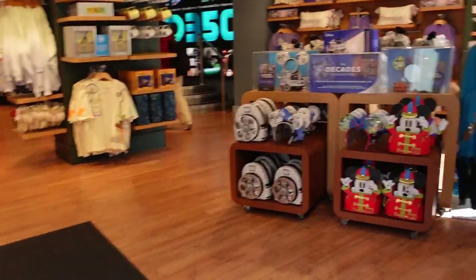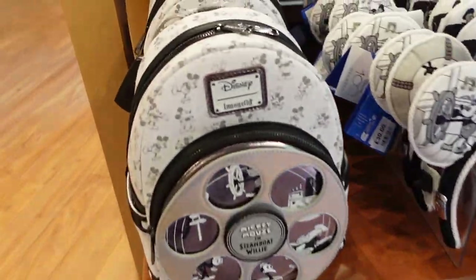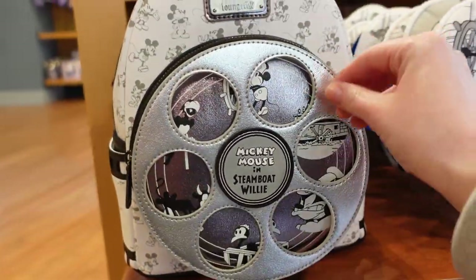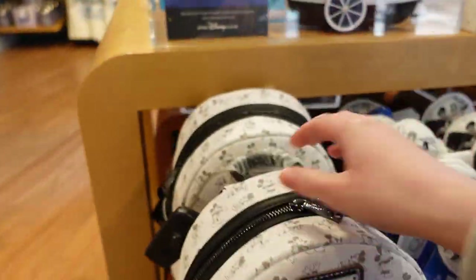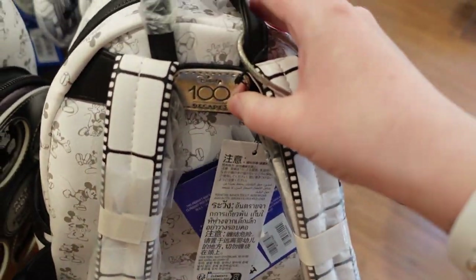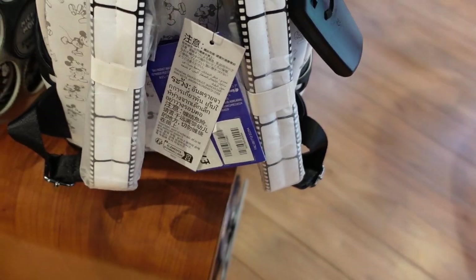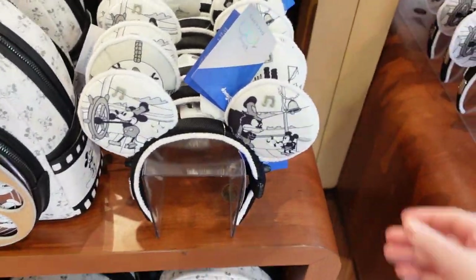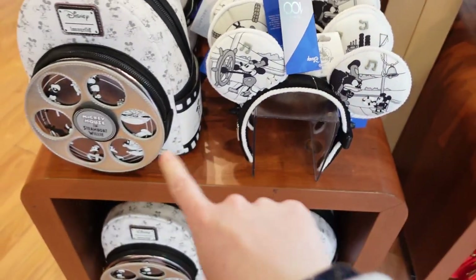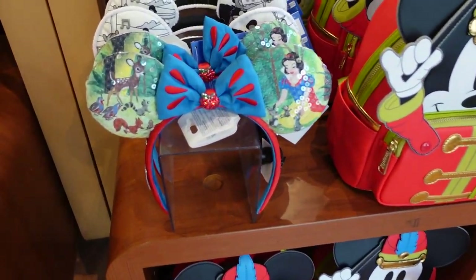In we go! Let's start with this Loungefly — we've come straight to it. This is one of the Decades ones; you can see how it turns — look at that, I love that design. The back says Disney 100 because it's from the Decades collection. This one is £75. To match that Loungefly bag, we have these Decades ears for £30 — they are a matching set.